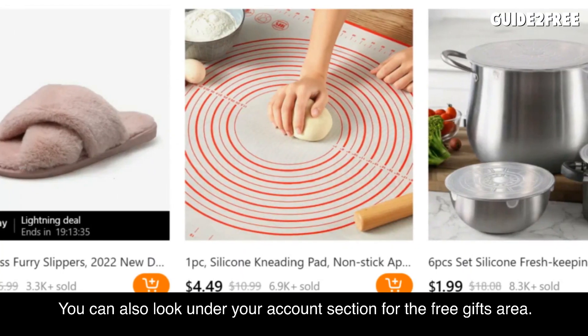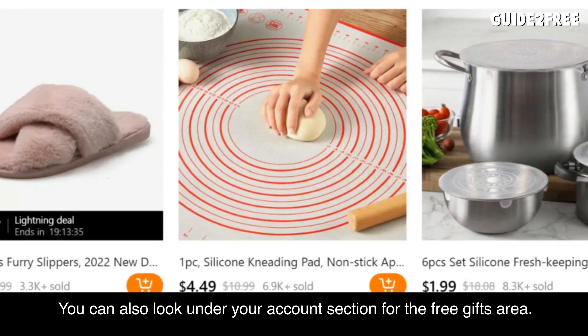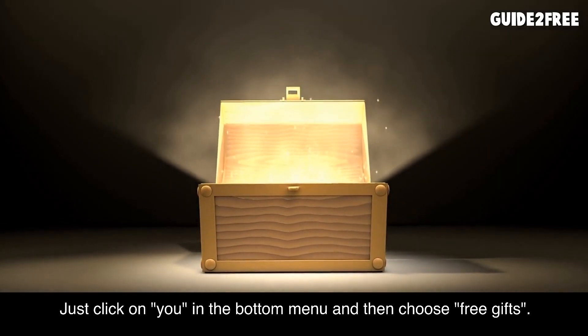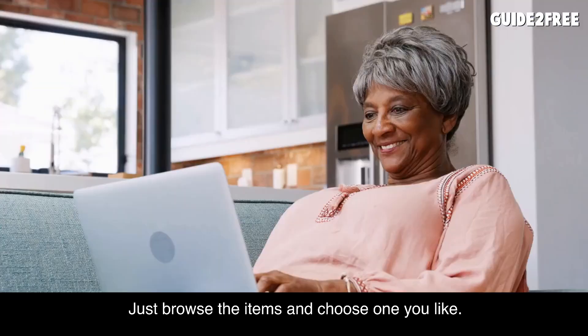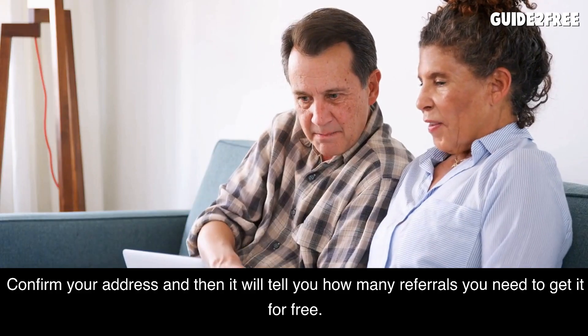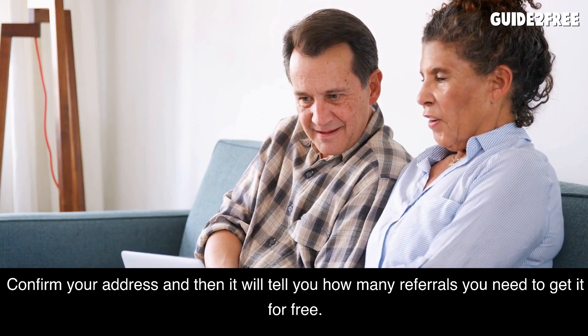You can also get a free gift on the Temu app. Look under your account section for the free gifts area — just click on 'you' in the bottom menu and then choose 'free gifts'. There you can pick out any item and get it for free. Just browse the items and choose one you like. Confirm your address and it will tell you how many referrals you need to get it for free.